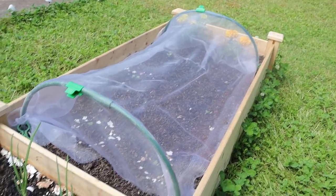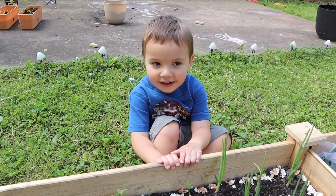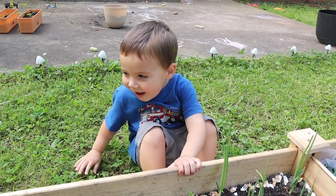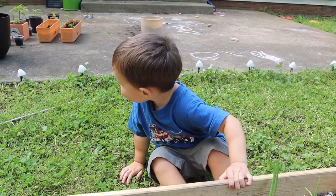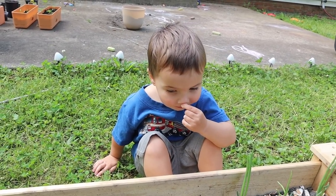Do you like the garden? Yeah. Are you excited to start harvesting? Yeah. And eating more vegetables that we grew ourselves? Yeah.